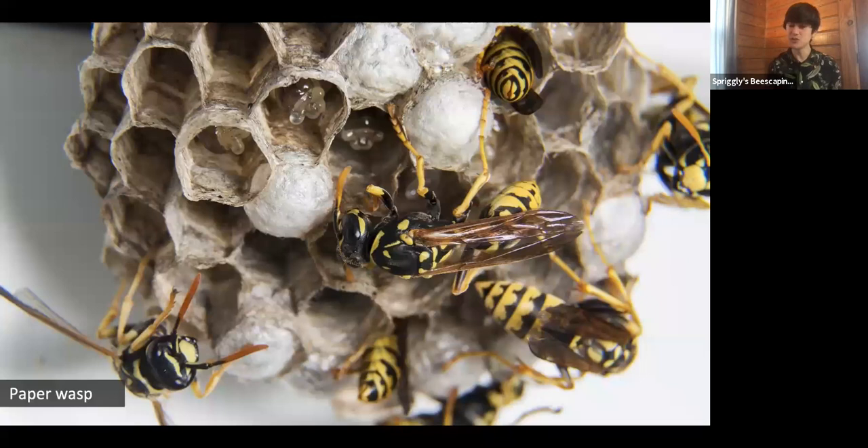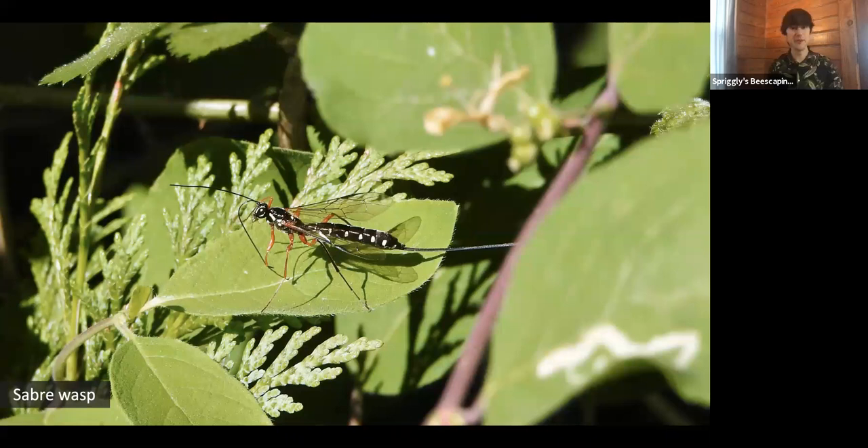When wasps are out in the field, they're much more interested in getting a drink of nectar or hunting their favorite prey than paying you any notice. So in general, wasps should not be feared. While the very small minority of social wasps get all the attention, the vast majority of wasps — just like bees — are solitary. The female does all the work herself and they don't cooperate, share labor, or have paper hives.